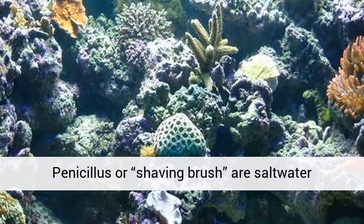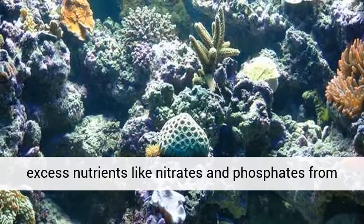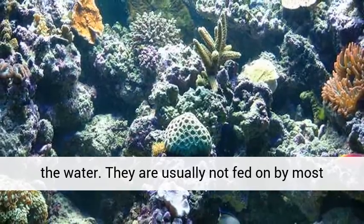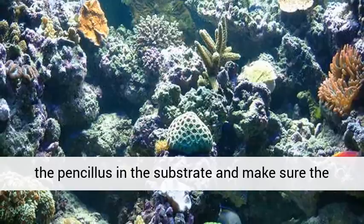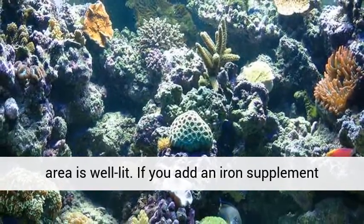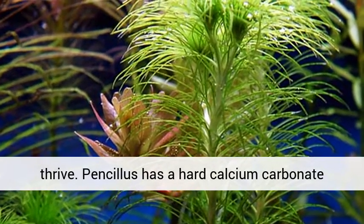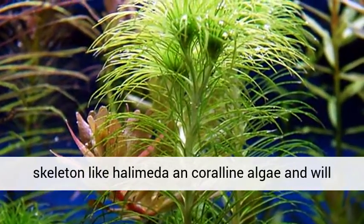Penicillus, or shaving brush plants, are saltwater aquarium plants that do a great job at absorbing excess nutrients like nitrates and phosphates from the water. They are usually not fed on by most fish and invertebrates, except sea urchins. Plant the penicillus in the substrate and make sure the area is well lit. If you add an iron supplement and trace elements regularly, your penicillus should thrive. Penicillus has a hard calcium carbonate skeleton, like coralline algae, and will do well across a range of conditions.